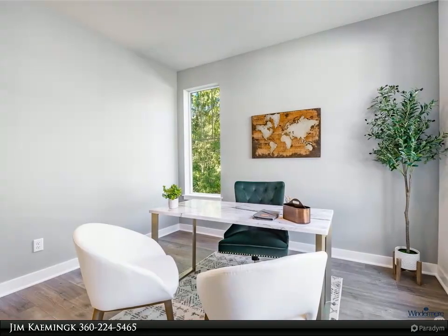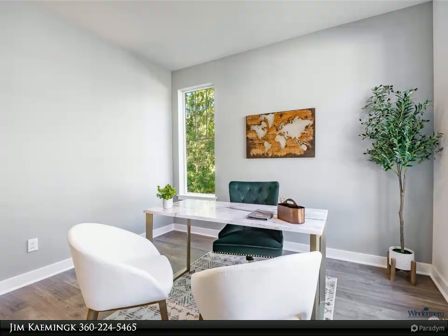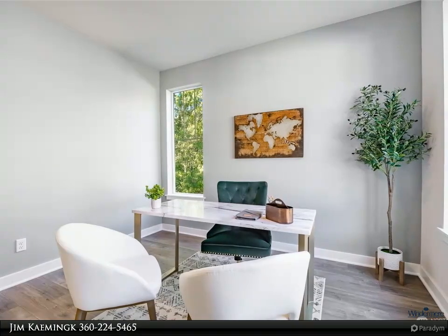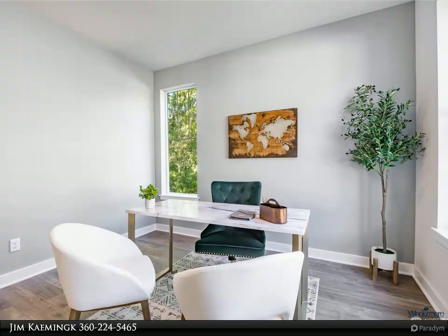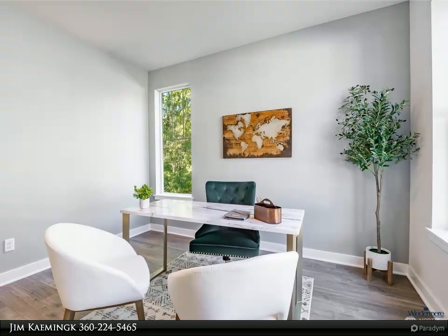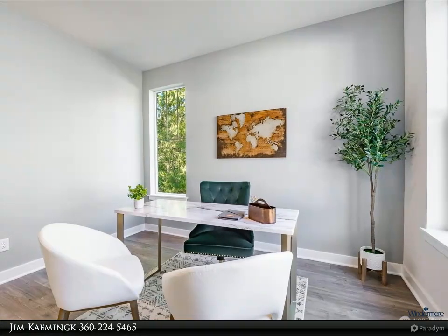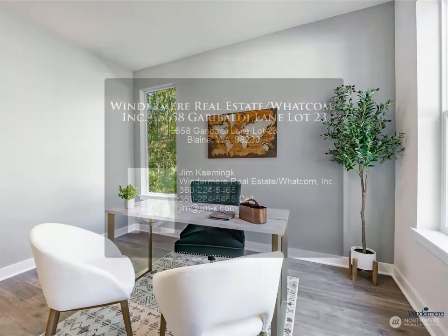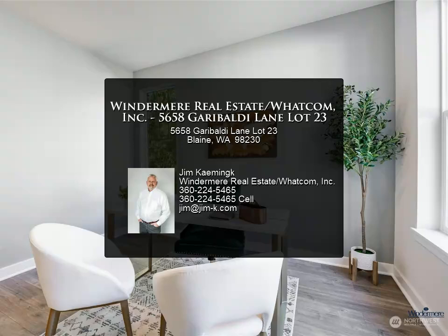Quality finishes include flooring, quartz, soft-close cabinets, stainless appliances, mini-split heating, a quality limited lifetime roof, patio, and more. Located 25 minutes from Costco and 10 minutes from the border.